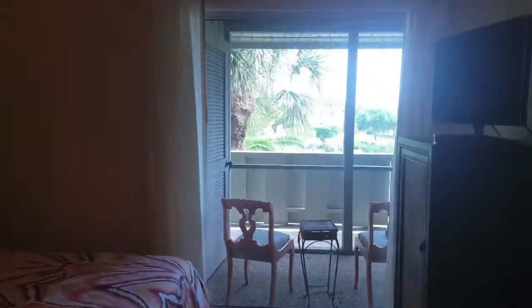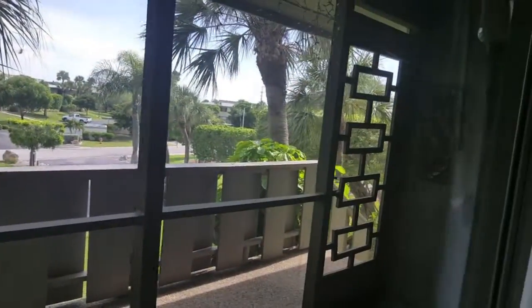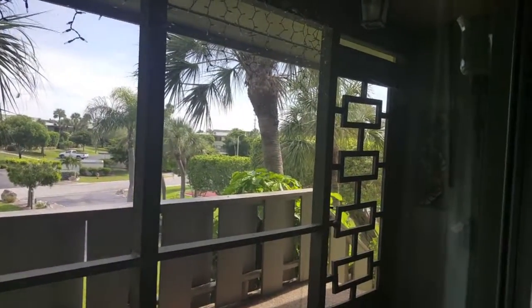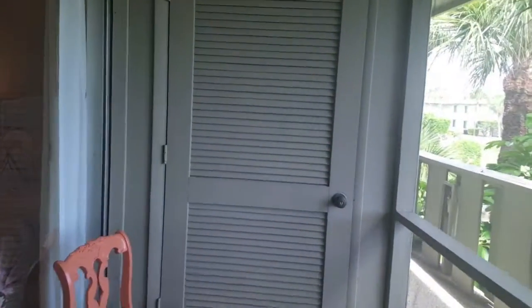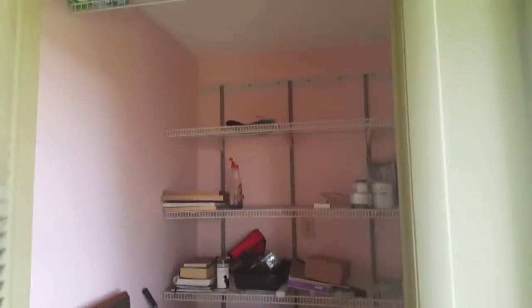Out here is your front area, which is an enclosed screen area. Out here you'll also find where your washer and dryer is. Now we're going out the front door. So this is that space I was showing you earlier. This is a big storage area on one side.